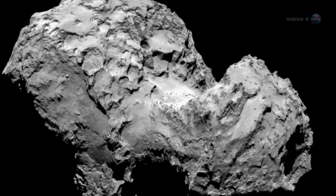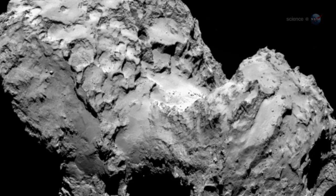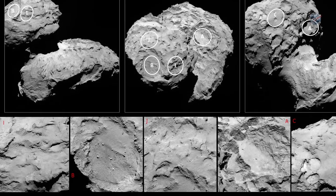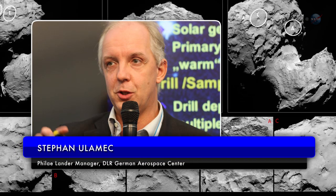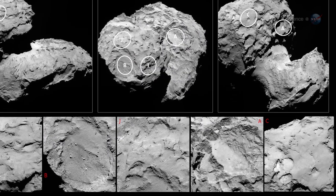Picking a landing site would not be easy. Rosetta spent more than a month surveying the comet before engineers and scientists gathered in France to make their decision. None of the candidate landing sites met all the operational criteria at the 100% level, says Steven Olomak, Philae landing manager at the German Aerospace Center, DLR. But Site-J is clearly the best solution.